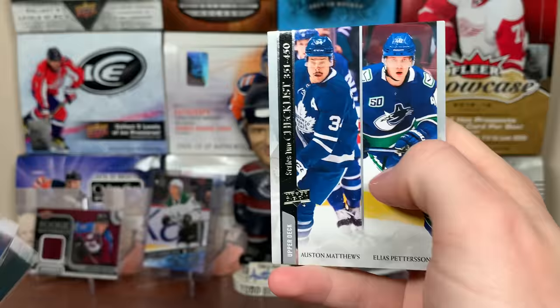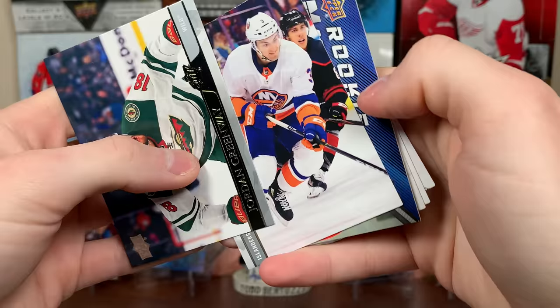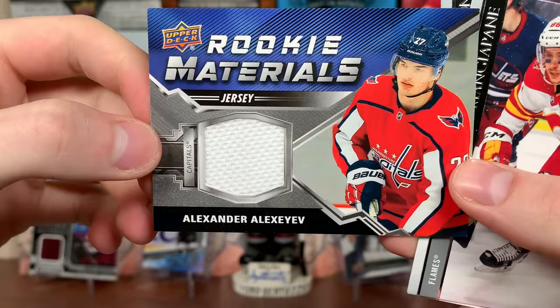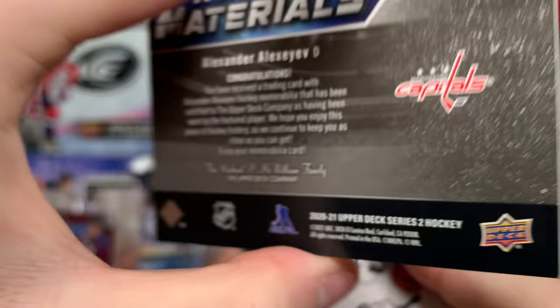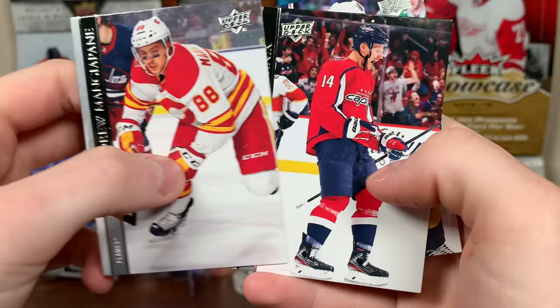Okay, next pack up. Series 2 here. We got Jordan Greenway. Oh — we got a Rookie Materials! I have not seen these yet. Ian Perlick — who is it of? Come on, good name. Number 27. Alexander Alexeyev — Rookie Materials. Decent defensive prospect for the Caps — he's been in the KHL this year. There you go, a big piece worn by the featured player. He probably wore this little piece for like two seconds. There's Andrew Mangiapane, Ponikarovsky, and Stevenson.